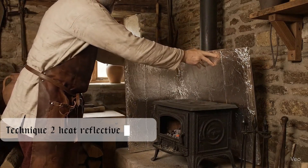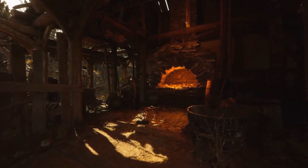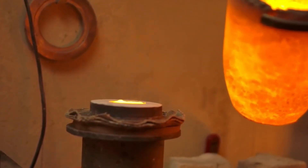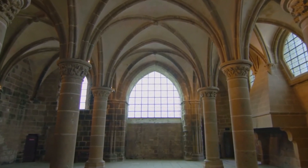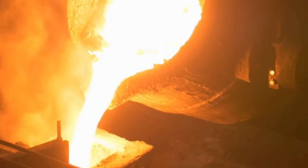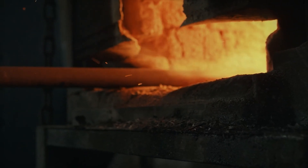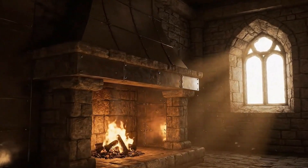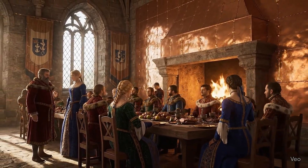Technique 2: Heat Reflective Panels. Long before thermodynamics had a name, medieval craftsmen understood one thing instinctively — heat behaves like light. It travels in straight lines, and it reflects. Using this principle, they built one of the most underrated heating systems in history: the thermal reflector. Blacksmiths were the first to discover it. They noticed that polished iron and copper behind the forge bounced radiant heat back toward the workspace. Later, castles adopted the same idea, placing reflective metal panels behind fireplaces to direct warmth toward dining halls and gathering spaces.